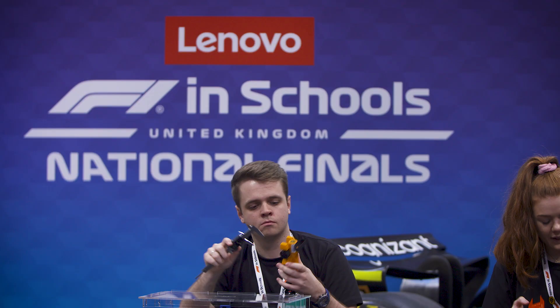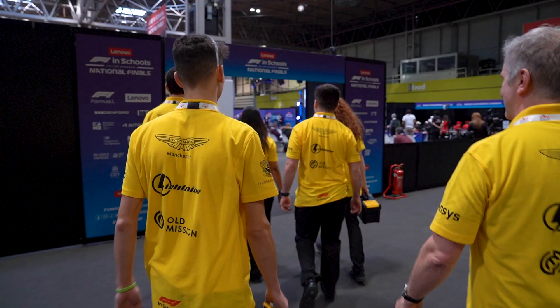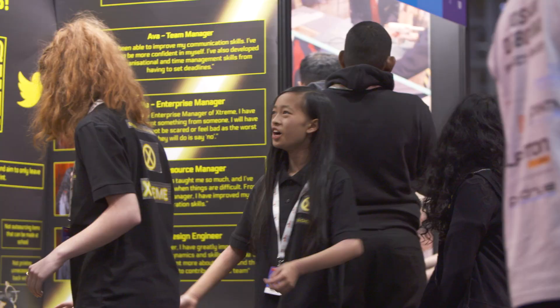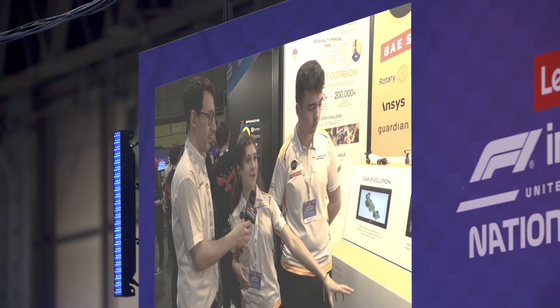Lenovo F1 in Schools UK national final is officially open! Best of luck! It's very easy for schools to sign up for F1 in Schools, and it's also very easy for them to attend regional finals and national finals, even if it's just to see what the competition entails and what other teams are doing. The support from F1 in Schools to facilitate that is absolutely amazing.